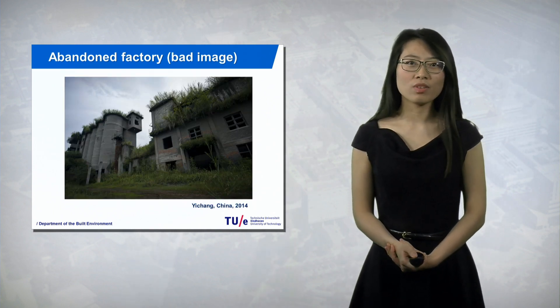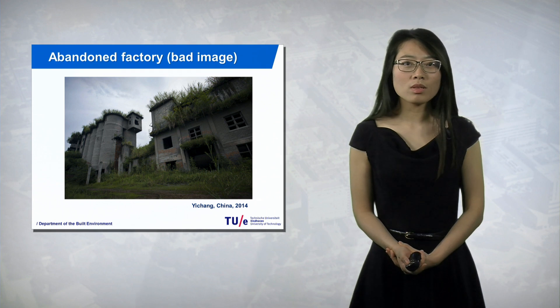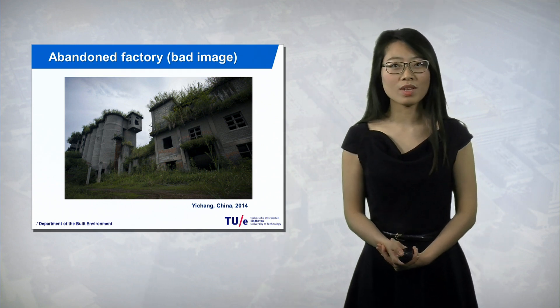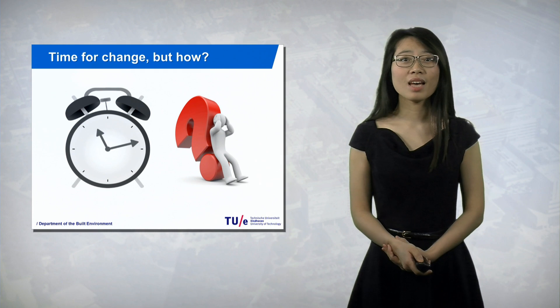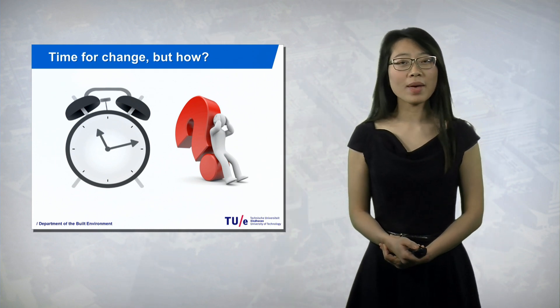This is another image from China — just imagine if you come to this site, what would you feel? It is very possible that no investors would like to invest here and no residents would want to stay here anymore. Thus, the government would face a very severe problem. It is time for change, to get the life back to the cities, to get the life back to the sites.